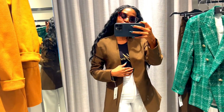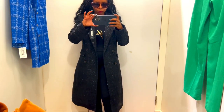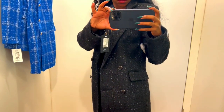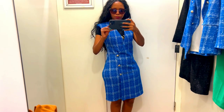This coat — the quality of this coat is wow, it's amazing. I want this for winter. I'm definitely buying this today.